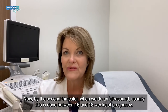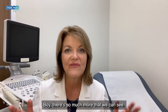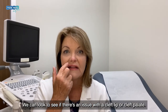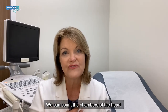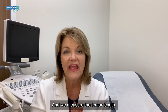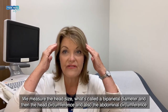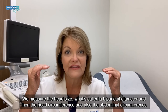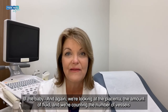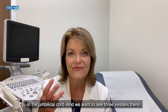By the second trimester, when we do an ultrasound — usually between 16 and 18 weeks of pregnancy — there's so much more we can see. We can see the facial features and look for issues like a cleft lip or cleft palate. We can count the chambers of the heart, look at the stomach bubble, look at the kidneys, and look at the spinal column. We measure the femur length — the long bone between the knee and the hip — the head size or biparital diameter, the head circumference, and the abdominal circumference of the baby. We're also looking at the placenta, the amount of fluid, and counting the number of vessels in the umbilical cord — we want to see three vessels there.